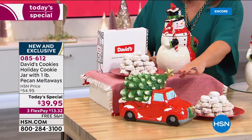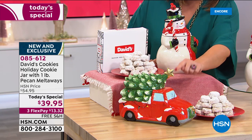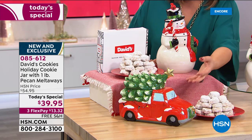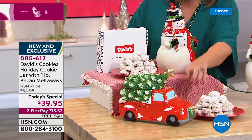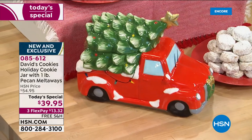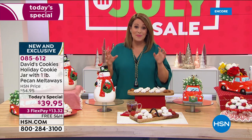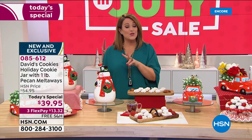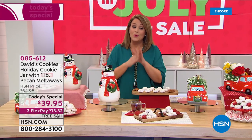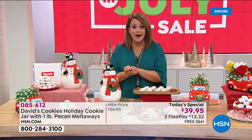We also have that beautiful holiday truck — who doesn't remember bringing home that holiday tree and just starting those memories with the entire family? We also have two Santa choices available: the white Santa or the black Santa. Whatever choice you make today, everybody is getting a full pound of the pecan melt-aways.